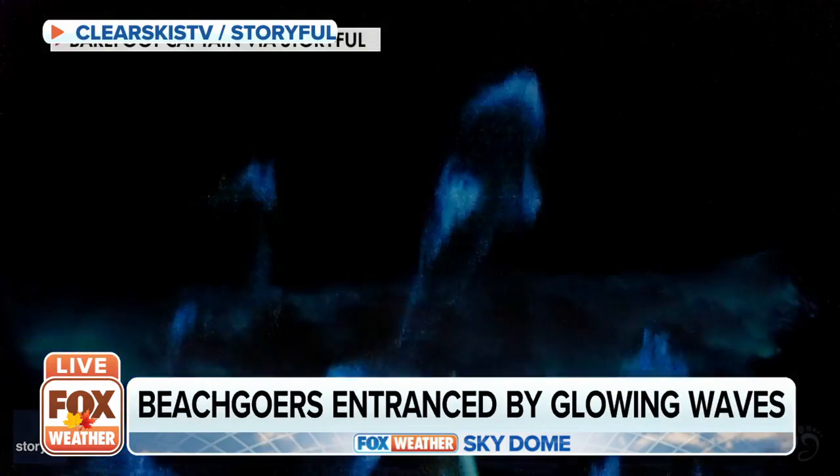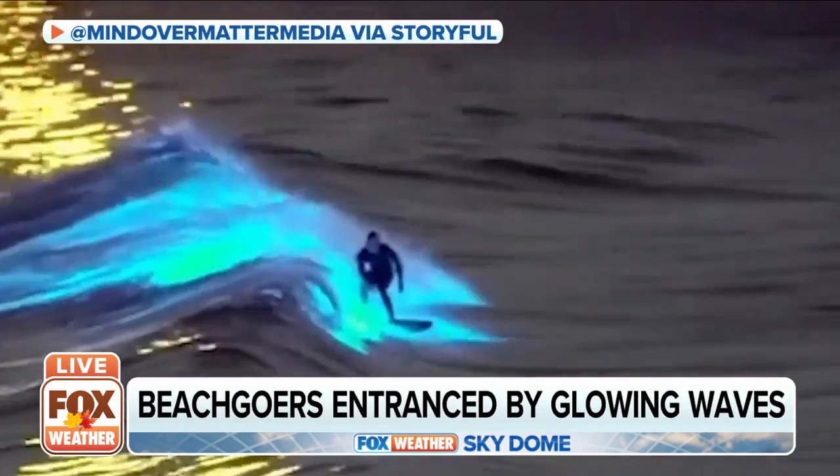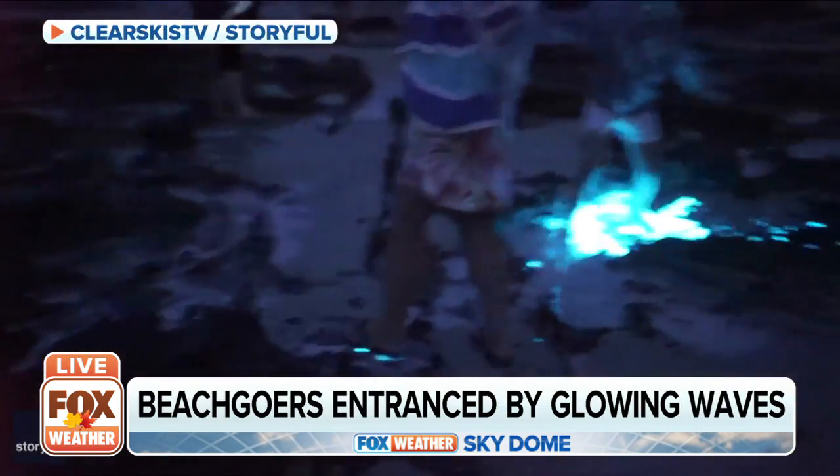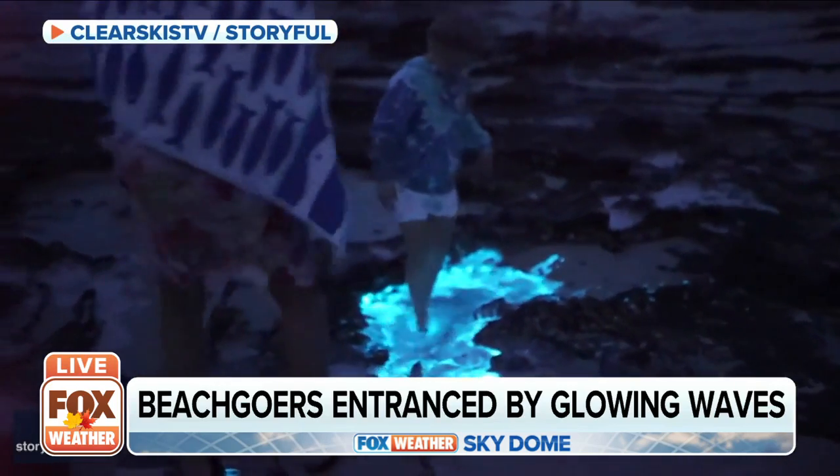It looks like something out of a dream. Dolphins gliding through waves of blue light, surfers slicing through neon swells. Oh, wow! And children splashing in flashing puddles along the shore.